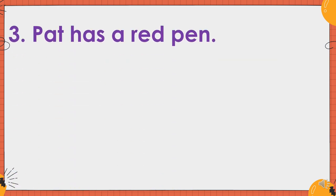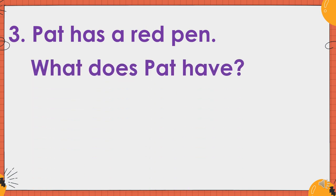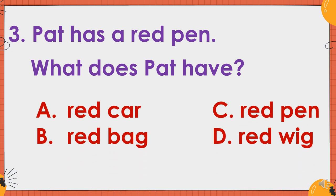Number three. Pat has a red pen. What does Pat have? A. Red car. B. Red bag. C. Red pen. Or D. Red wick. The correct answer is letter C. Red pen.